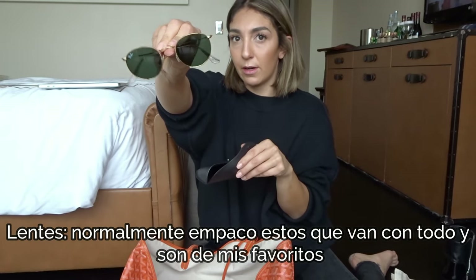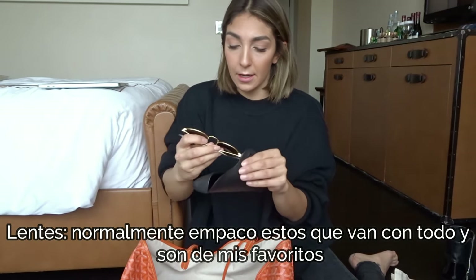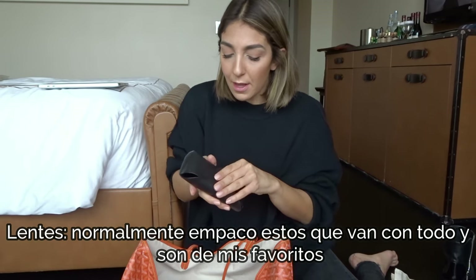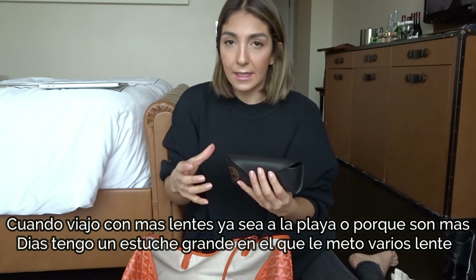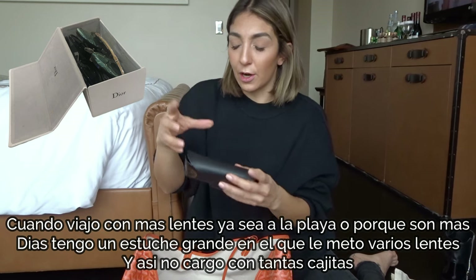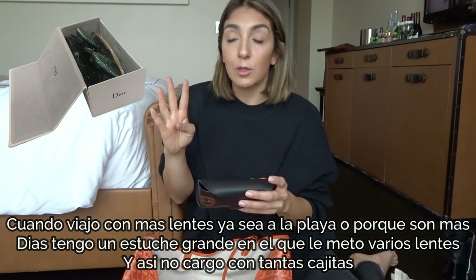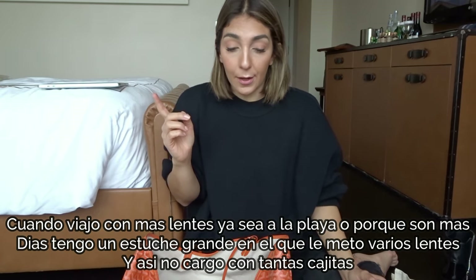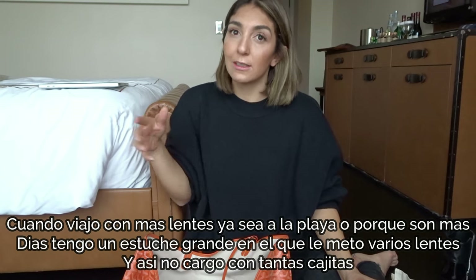Sunglasses — these are some of my favorites, you've probably seen me wearing them a lot. Another tip: I have a larger hard case that can fit up to four pairs of sunglasses if they're slim, like Ray-Bans. So when I'm doing a longer trip or going to the beach, I put that box in and fit more than one pair instead of carrying four individual cases.